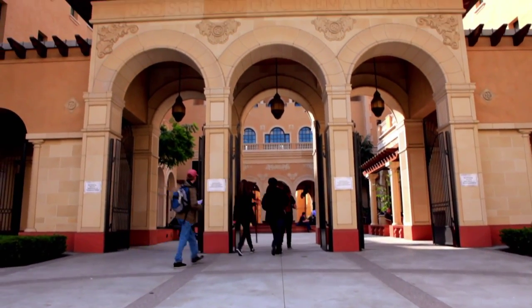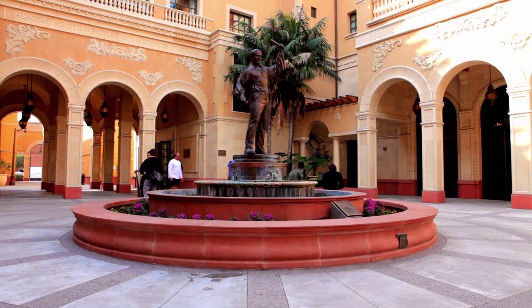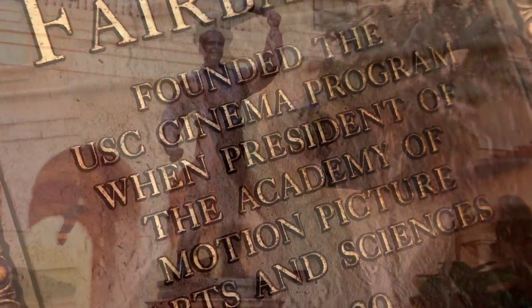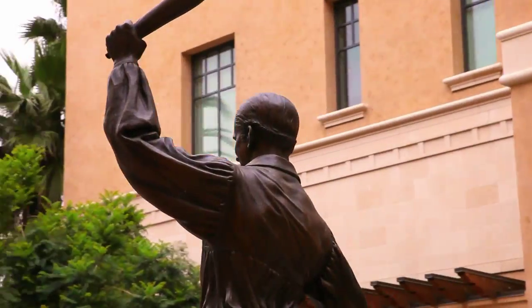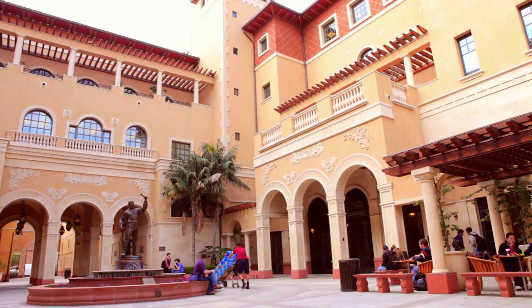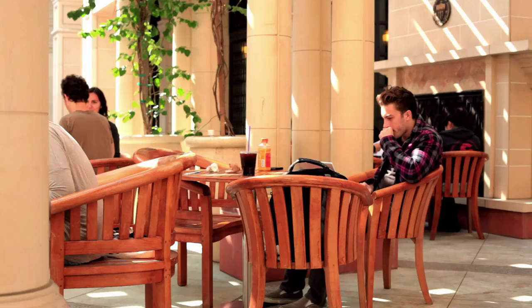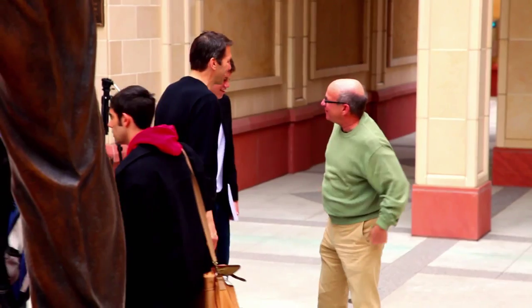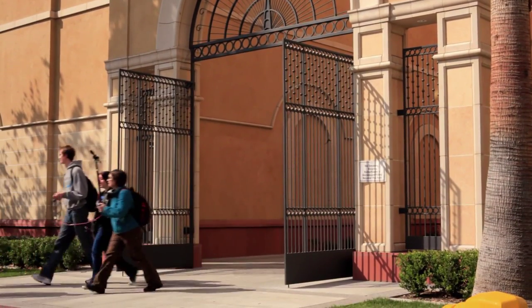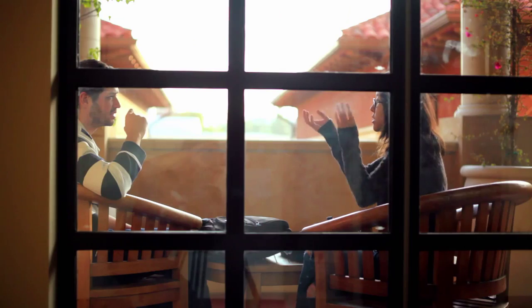Upon entering the Academy of Motion Picture Arts and Sciences Courtyard, visitors are greeted by a statue of Douglas Fairbanks Sr., who, along with Hollywood pioneers like Ernst Lubitsch, Mary Pickford, Irving Thalberg, and others, was instrumental in the founding of the school. Around the statue are several gathering places where students and faculty can meet and share ideas. The design of the facility promotes teamwork and collaboration and provides numerous areas for students to gather.